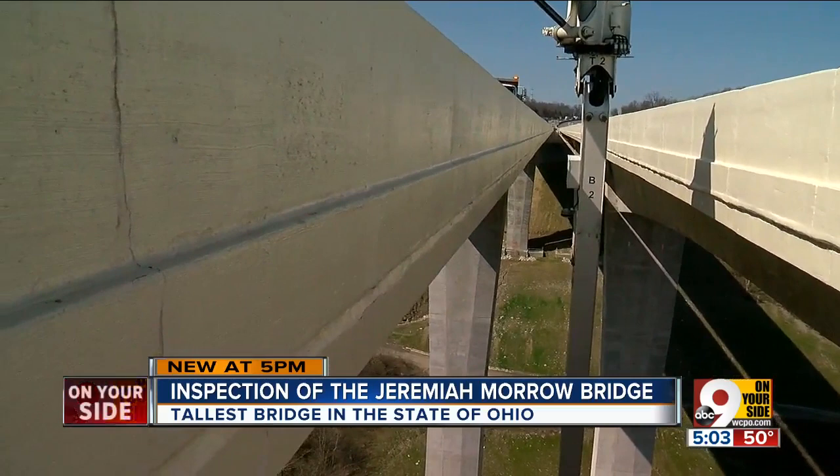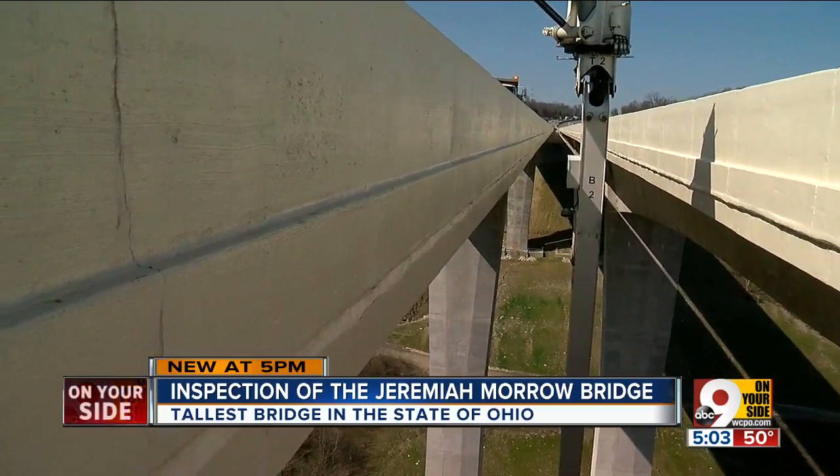Any span over 20 feet in Ohio is considered a bridge. Ashley Zylka, 9 On Your Side. You may recall last April the old Interstate 71 Jeremiah Morrow Bridge was imploded — it took several times to finally take it down.